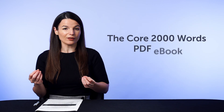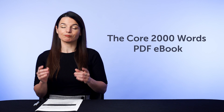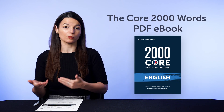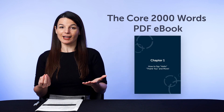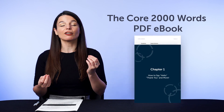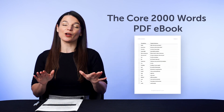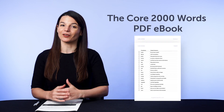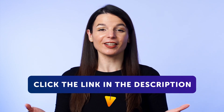And second, the Core 2,000 Words PDF eBook. This PDF eBook is usually not free and is sold at our store, but you can get free access for the next few days and get fluent with the 2,000 must-know words inside. So don't miss out, because this book will go back into our vault soon. To get your free resources, click the link in the description below right now. They're yours to keep forever.